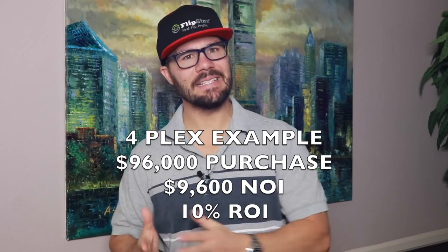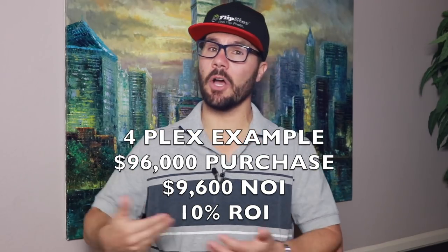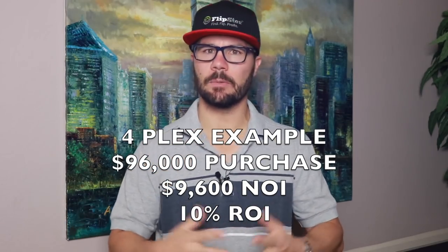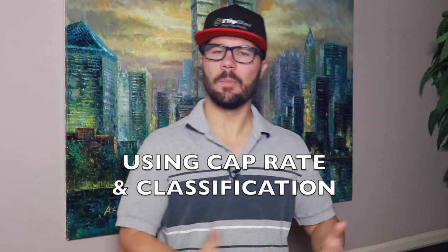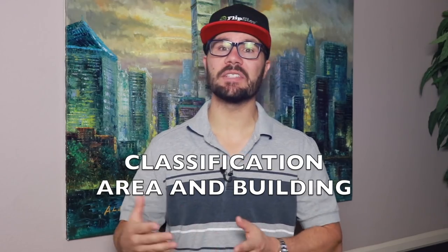Think about it: if an investor pays $96,000 to buy the property and the property produces $9,600 in net operating income, then the investor earned a 10% return on investment. Multifamily investors use a standard classification based on the area and the building. A Class A apartment is a really nice building in a really nice area. Since the risk is lower, investors are happy to earn a lower return on investment — say 6%, or a 6 cap.